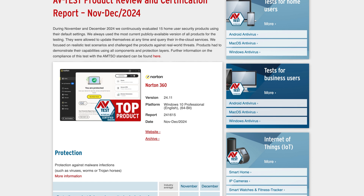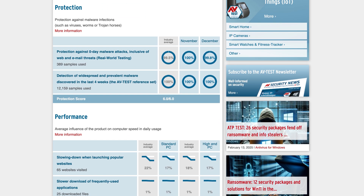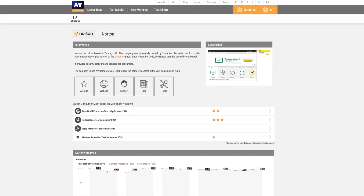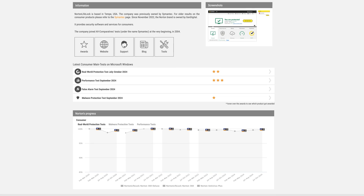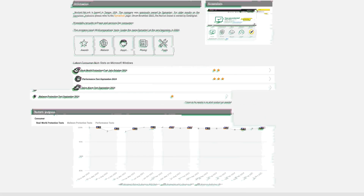Norton consistently ranks high in independent security tests. AV Comparatives and AV Test provide reliable data on how well antivirus programs protect against threats, and Norton's performance in these tests speaks for itself. These high scores are nothing new to Norton — it's been a solid antivirus choice from the very beginning. But here at CyberNews, we believe in going a step further and doing our own testing.